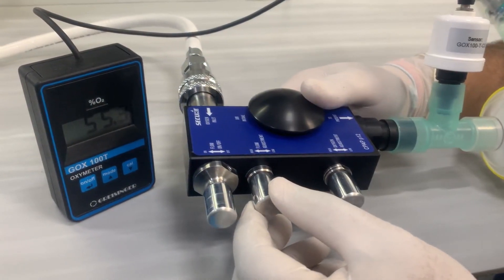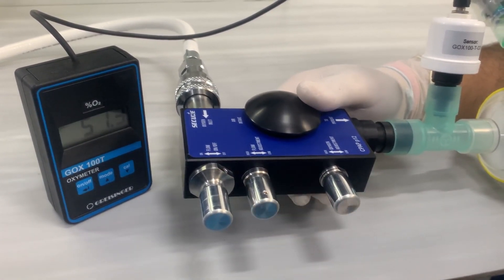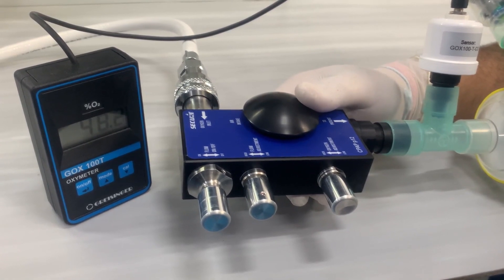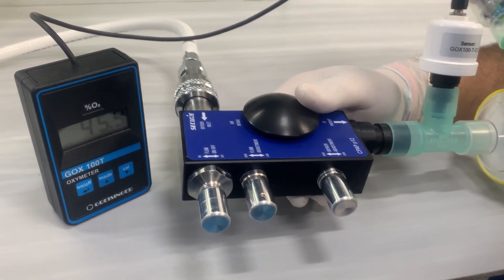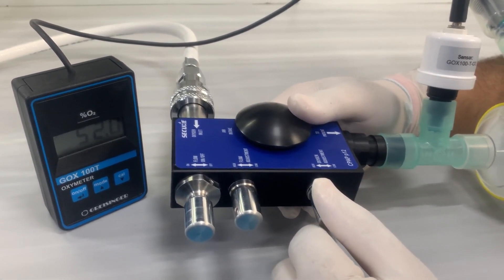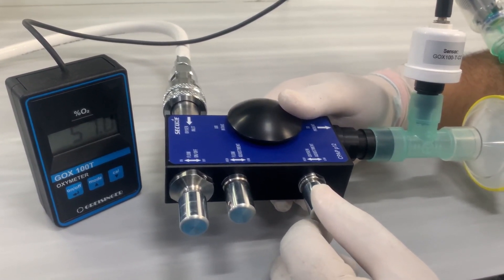To adjust the flow, start moving the second knob in the anti-clockwise direction. As you turn this knob you will start hearing a whooshing sound, indicating the flow of oxygen through the device OxyCPAP P12. One can set the required flow of oxygen through this knob. Similarly, the last knob will change the FiO2 percentage as you turn it in the anti-clockwise direction.